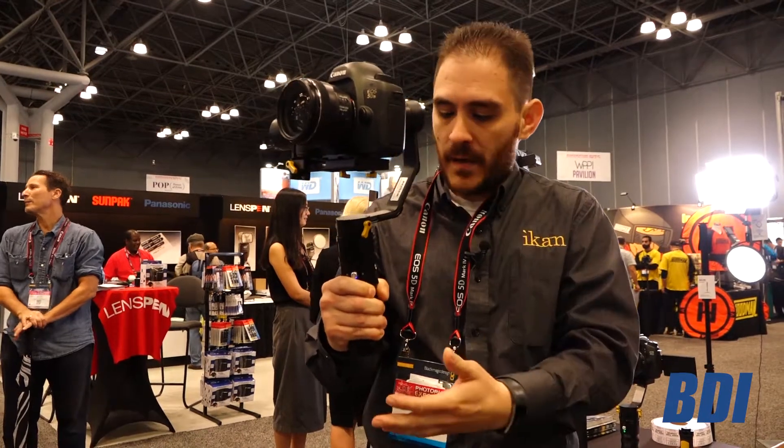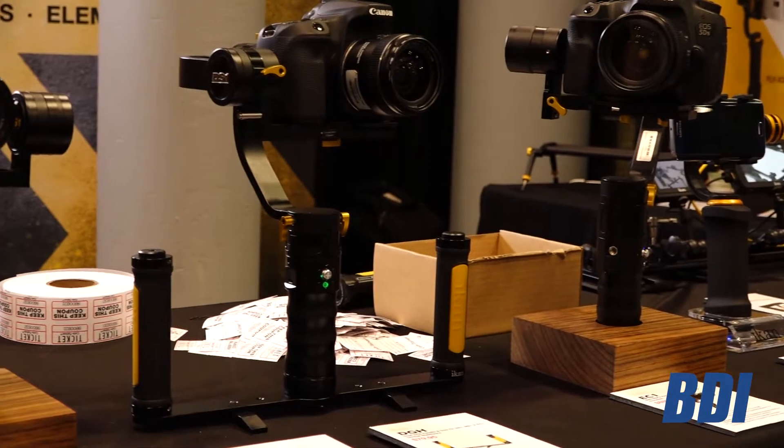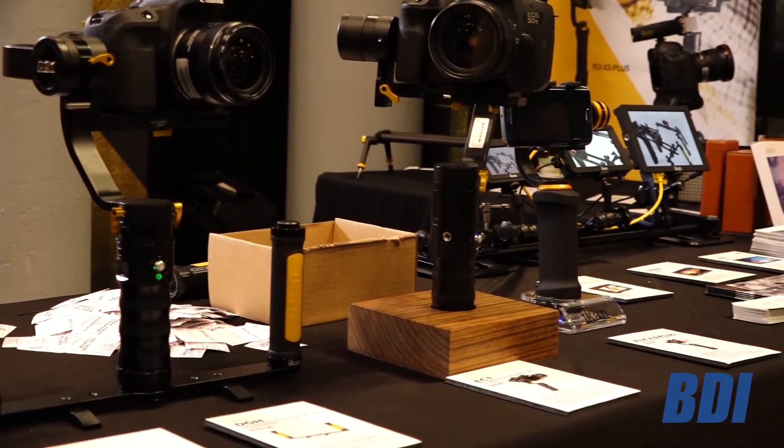So this is our EC1 — we just started selling it. Check out more information on our website; you can see a lot of cool videos about it there as well.